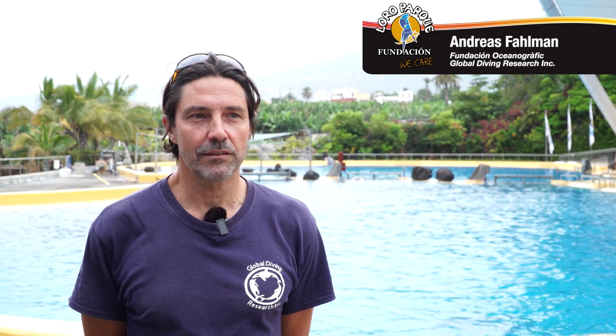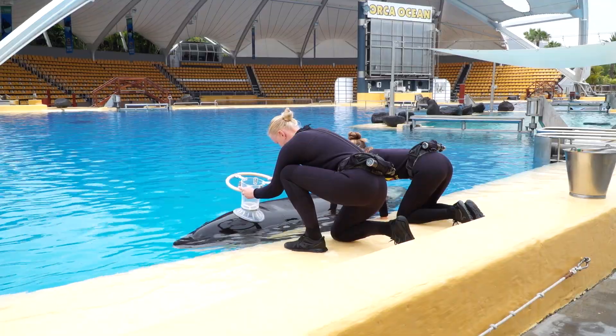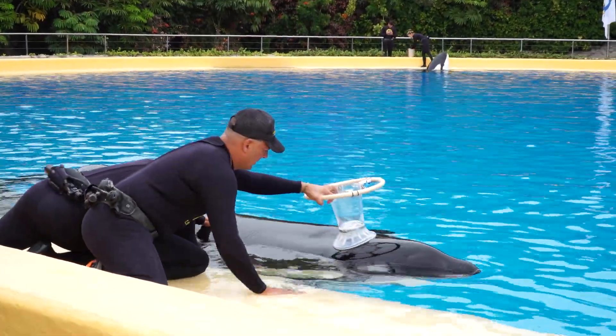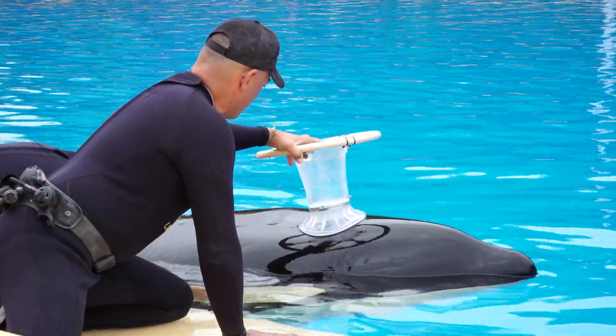We're trying to measure lung function and metabolic rate of these animals. Lung function is important to understand because we need to know how the lungs are functioning so we can understand the effect diving has on their lungs and how they're functioning in their environment. This is really important because climate change will change the conditions for the animals — they may have to swim longer or dive deeper to get food.